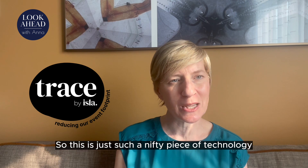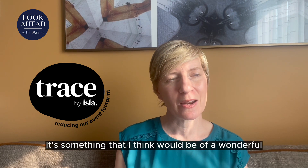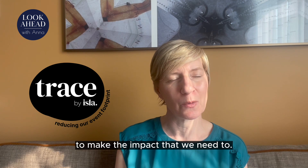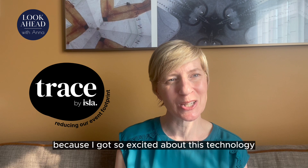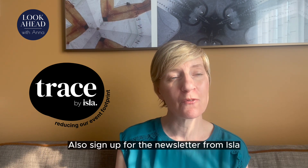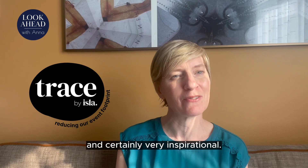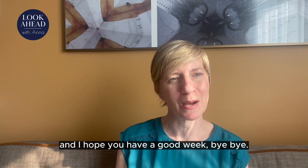This is just such a nifty piece of technology — it certainly inspired me. It's something I think would be of wonderful use to many in our industry and will really help us make the impact that we need to. Please check it out. Also sign up for the newsletter from ISLA that comes out quarterly — it was packed full of amazing information and certainly very inspirational. I look forward to seeing you next week and I hope you have a good week. Bye bye.